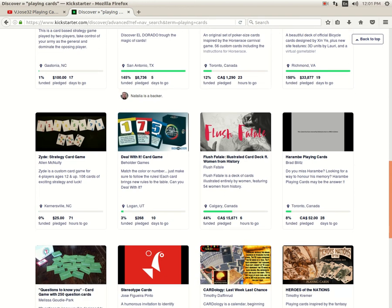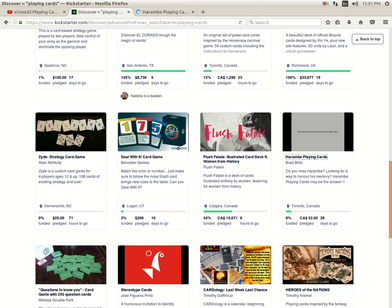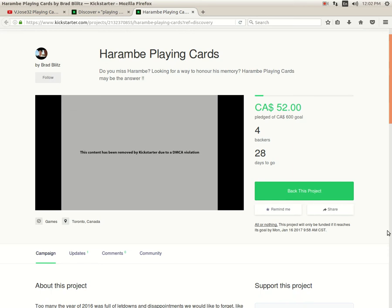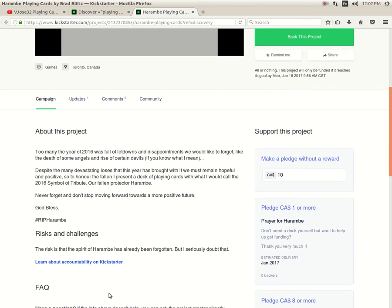Plus Fatale — 44% funded with six hours to go — that's not going to happen unless they get a last-minute miracle. Unfortunately they got $15,000 in funding but set a $30,000 goal — not going to happen. Harambe Playing Cards by Brad Blitz — eight percent funded with 28 days to go — looks like a failure. They're only looking for $600, but the only image they had on the whole project was removed by Kickstarter due to a DMCA violation. Good luck producing a deck when you can't even show it to people.